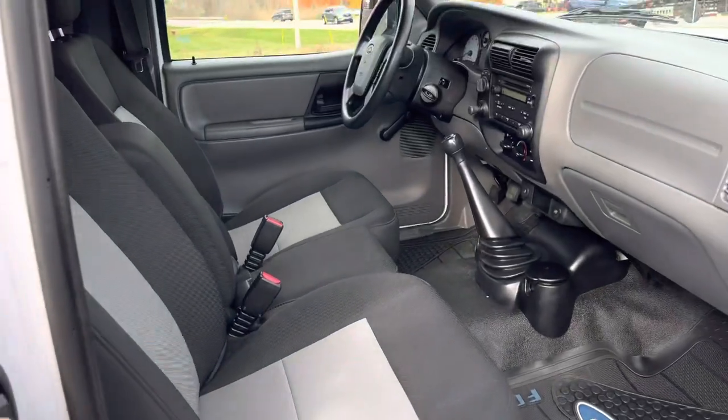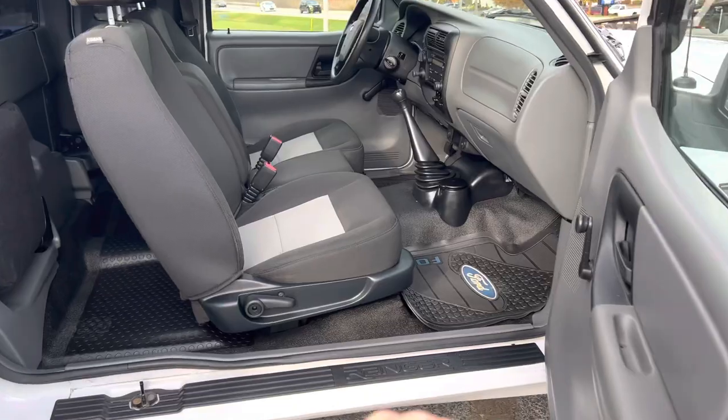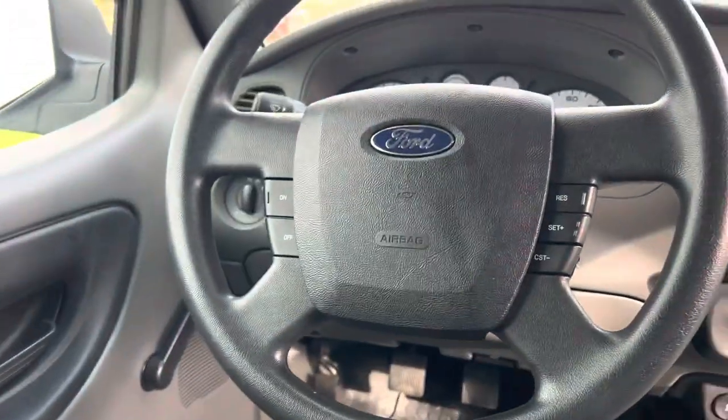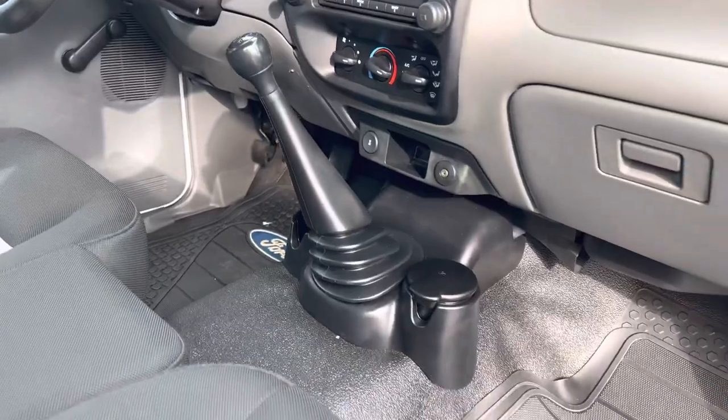38K clicks, you guys. Look at this — four-wheel drive, five-speed with the jump seats. Rockers are beautiful, sills are beautiful, seats are beautiful. It's got the Ford OE floor mats. Look at the shift knob. It has AC, cruise control. This thing is mint. Fresh oil change, fully inspected, ready to go.